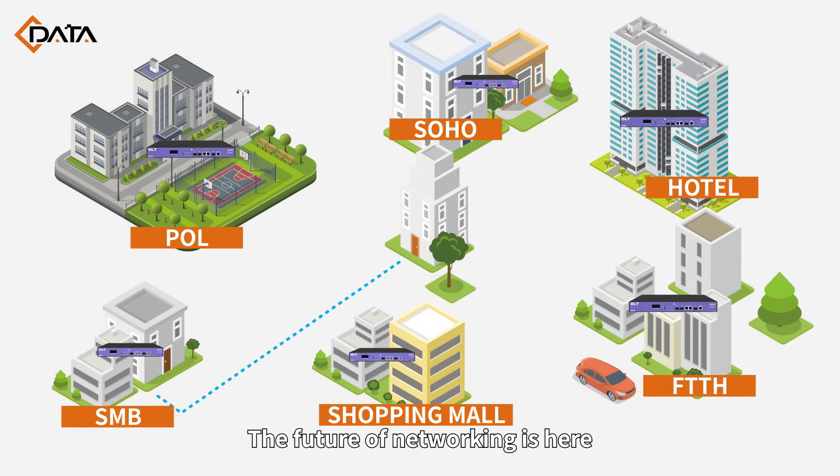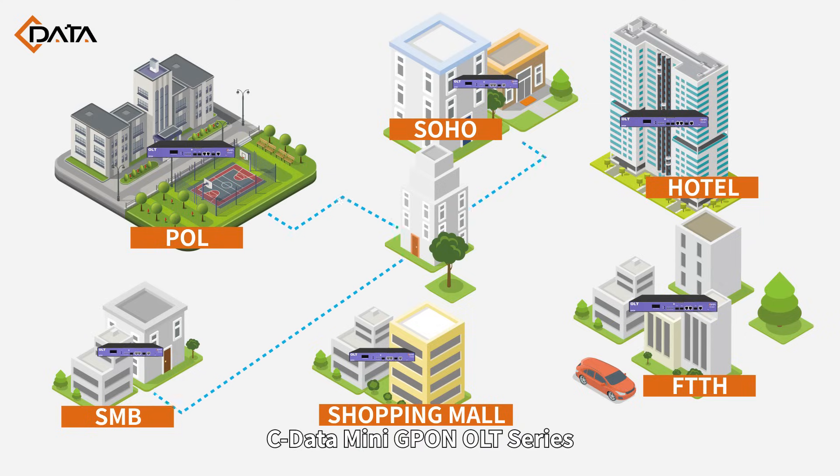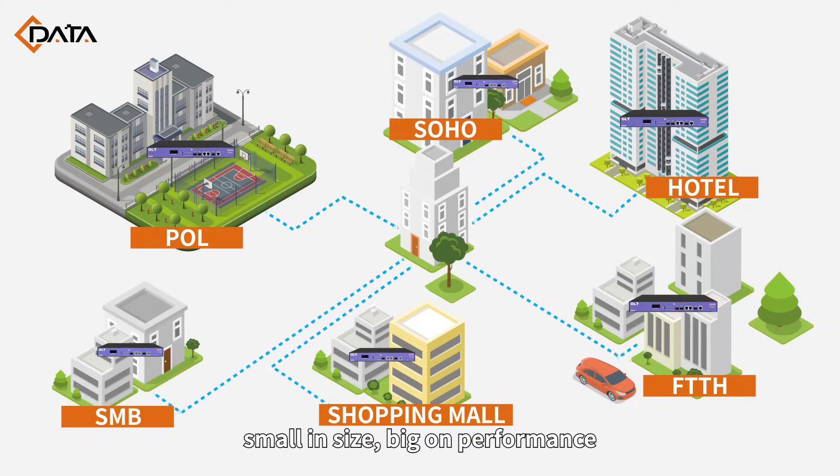The future of networking is here. Cdata MiniPON OLT Series — small in size, big on performance.